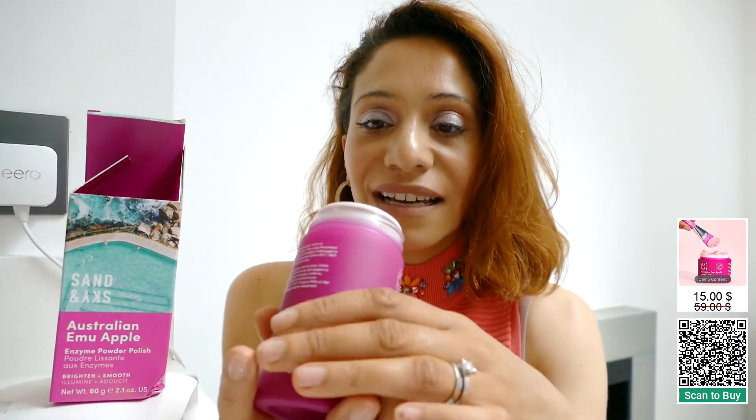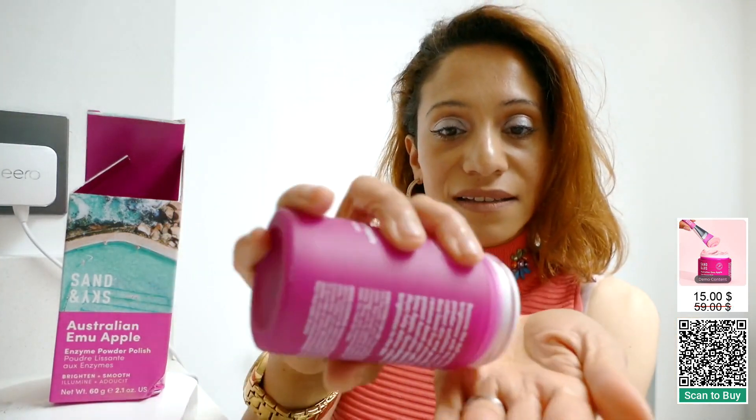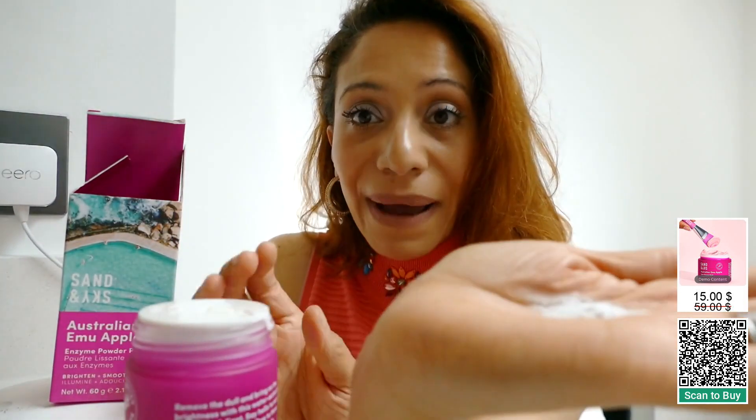Look at this — I'm gonna pour a little bit out. You can see that on the camera. It's an actual powder. You wet your face, mix it in and you will see it changes color.